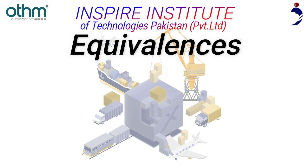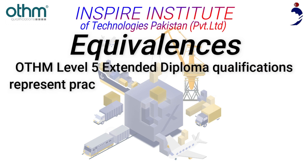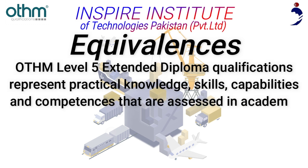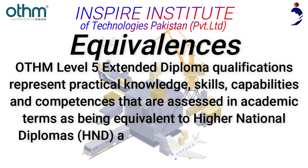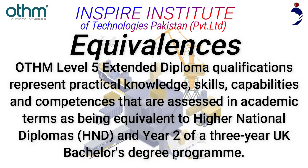Equivalences: OTHM Level 5 Extended Diploma qualifications represent practical knowledge, skills, capabilities, and competences that are assessed in academic terms as being equivalent to Higher National Diplomas (HND) and Year 2 of a three-year UK bachelor's degree program.